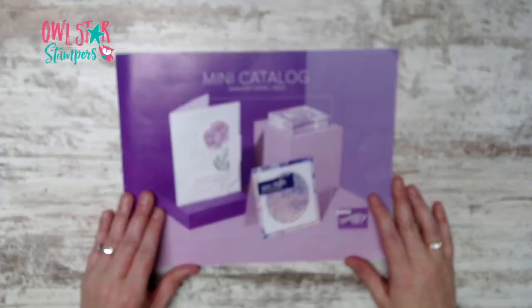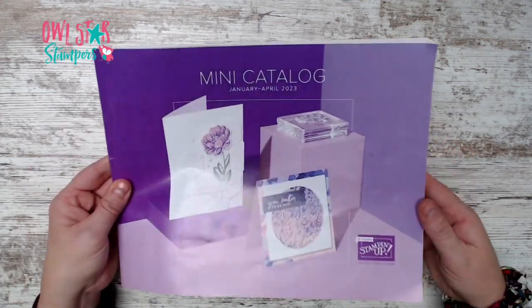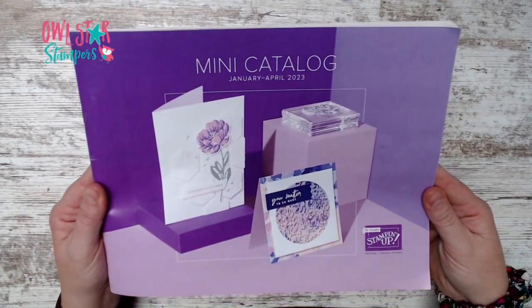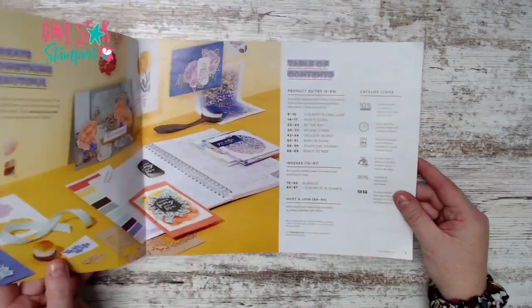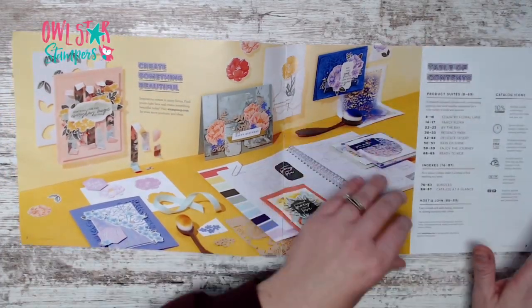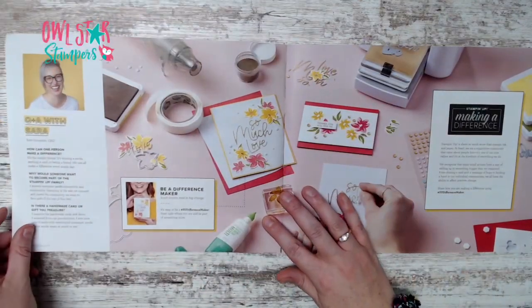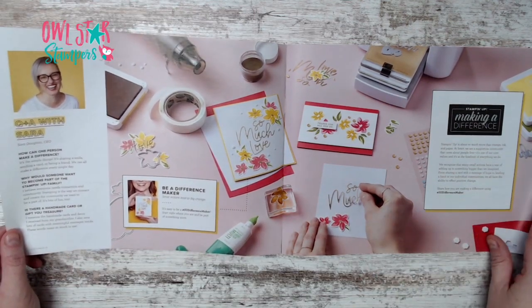Here is the cover of our catalog — beautiful shades of purples featuring some new products. Let's open it up. Here's our table of contents and our CEO.